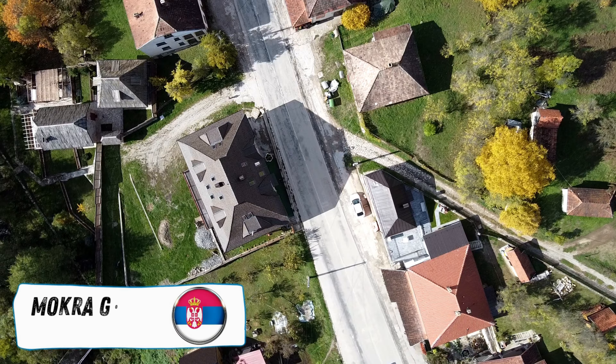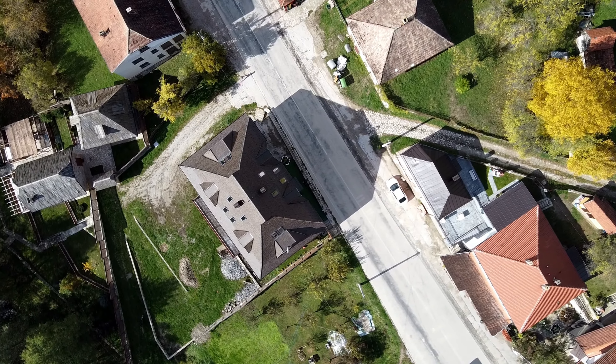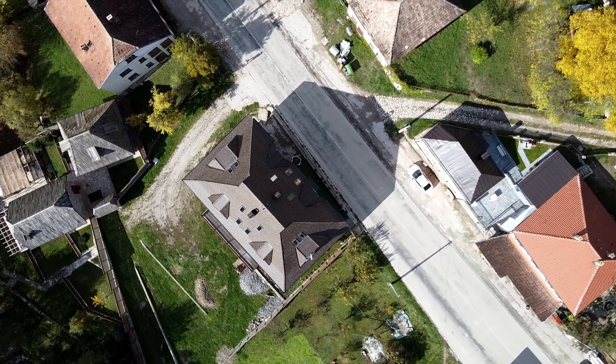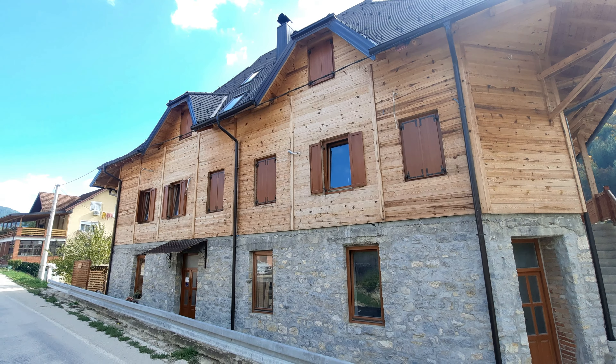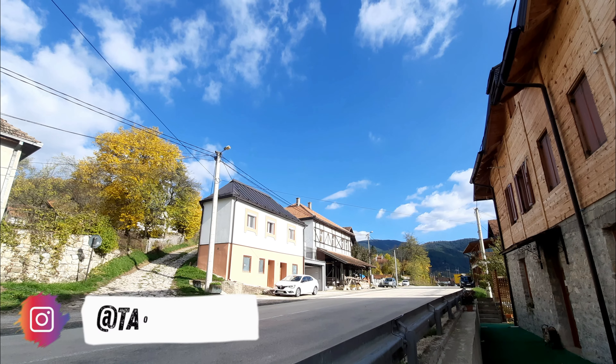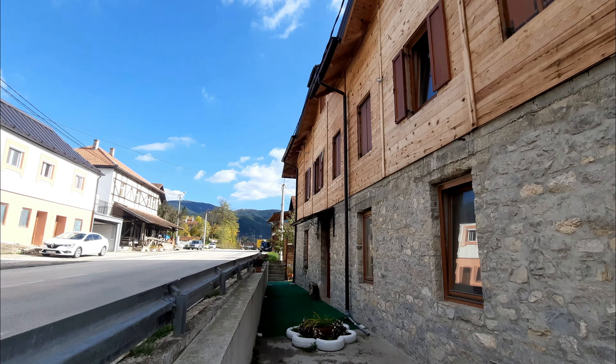Good morning everyone and welcome. This is Mokra Gora in Western Serbia. It's about 10:45am on a Sunday morning. It's slightly cold but not too bad. I need to check out of this place in about 15 minutes, so I thought I'd show you around — I don't normally do this, but it's somewhere a little bit different. As you can see, the weather is stunning today. There's one video I needed good weather for, and it was this one.